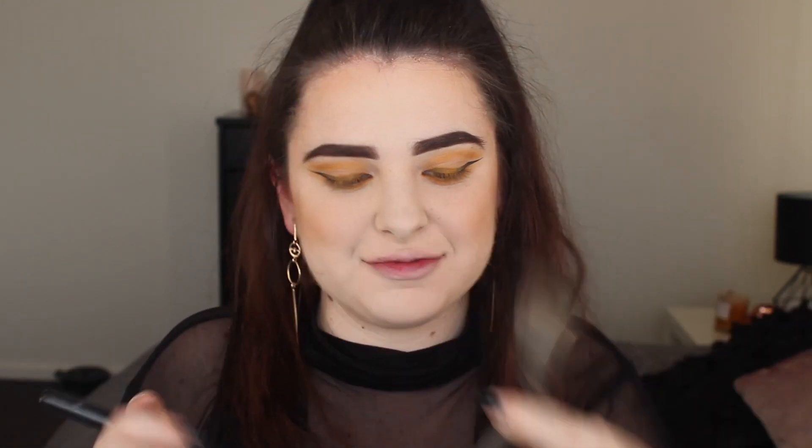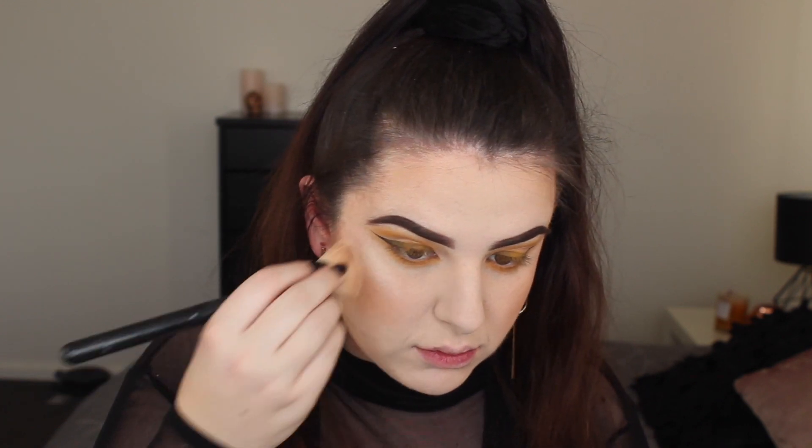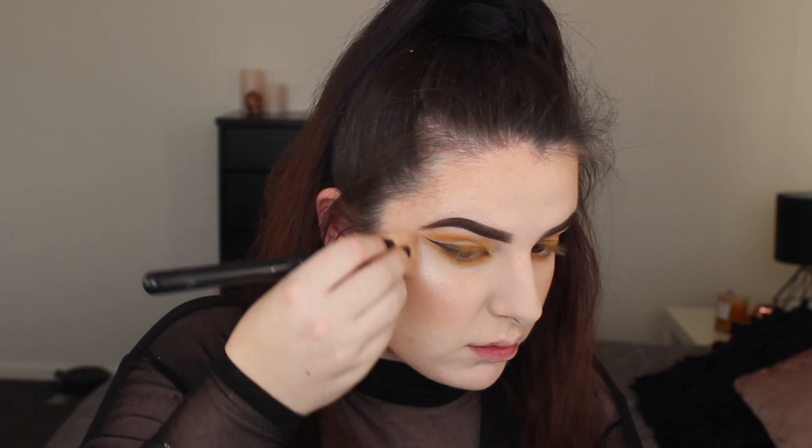Over the bronzer I've used this stunning blush from Sleek — they come in trios and I've used the middle shade, which is actually a dupe for NARS Orgasm blush in my opinion. I've added a tiny top-up of that on the cheeks to give me a little bit more color so I don't look dead.